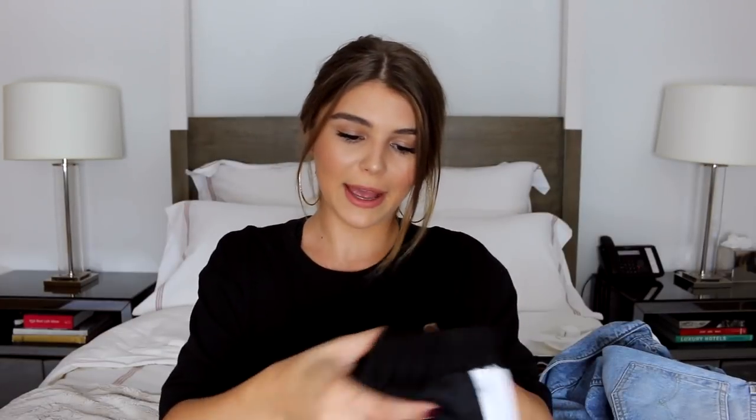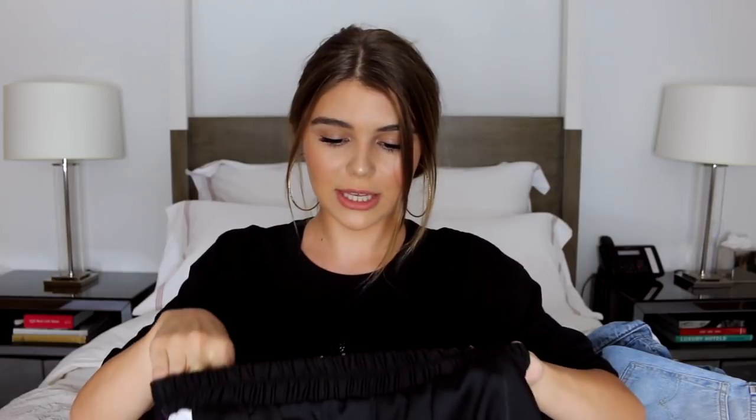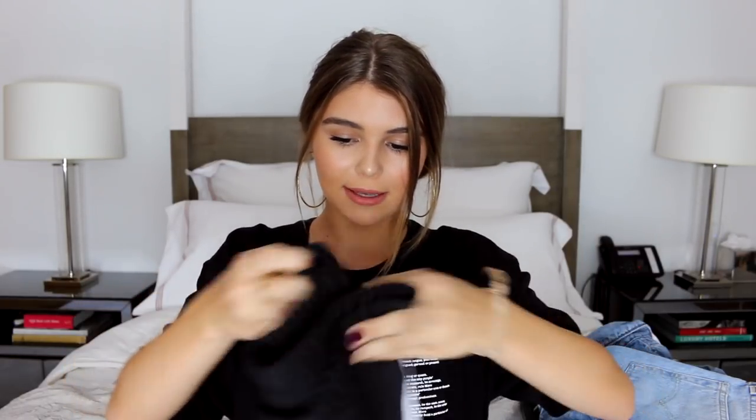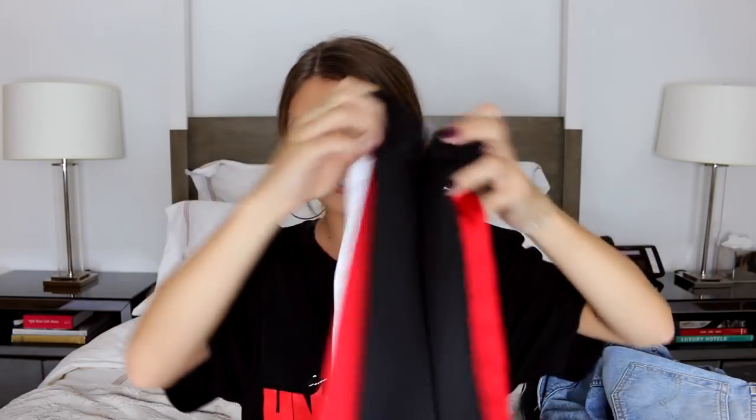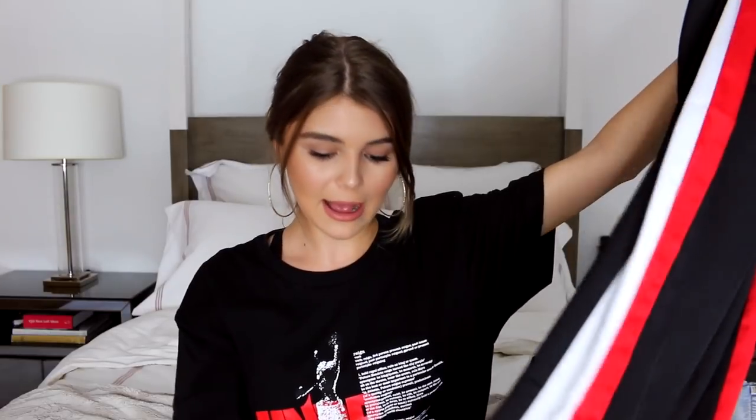These pants are really cool — they're from Forever 21. I think chalk pants are really in right now. I love these ones: they're black with red and white stripes on the side. Since they're Forever 21 they were pretty affordable. I'll link a similar pair down below if these ones are out of stock.